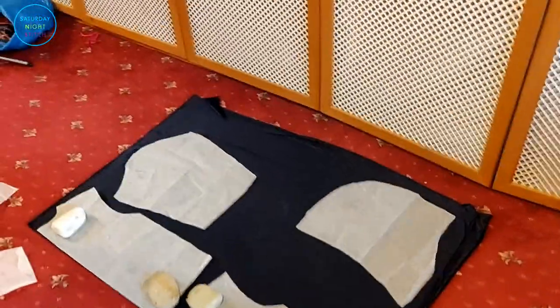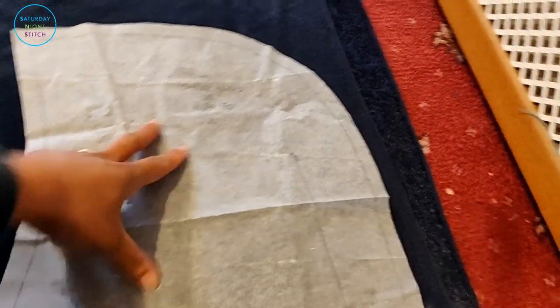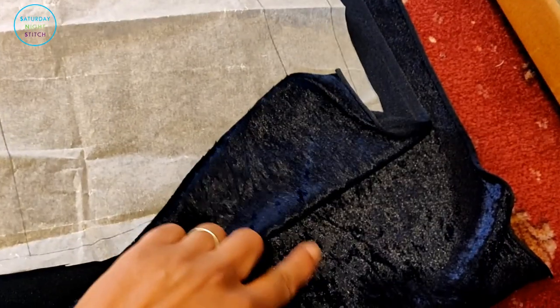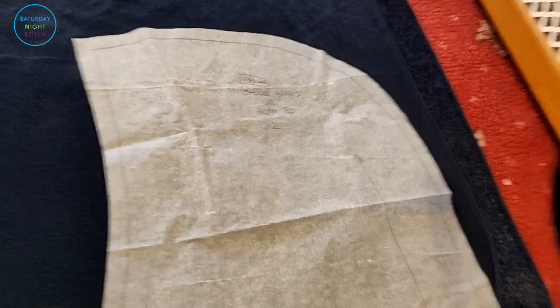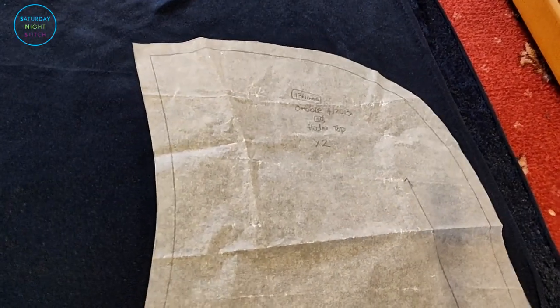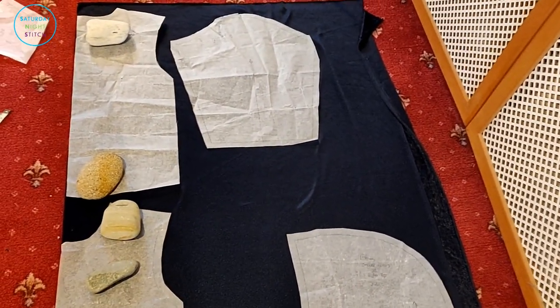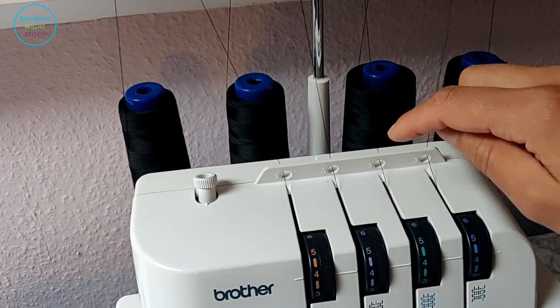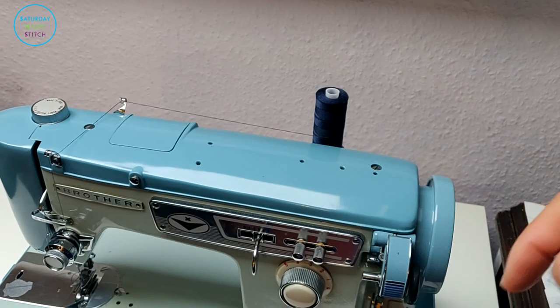The next thing I'm going to make is an Octobre pattern in this velour for my son — it's going to be a hooded top. I've made this pattern three times before, so that's going next. I'm doing that because my overlock is already loaded with a dark color thread, as is my sewing machine.